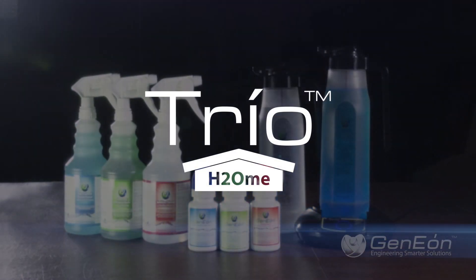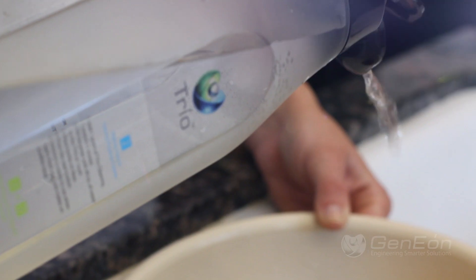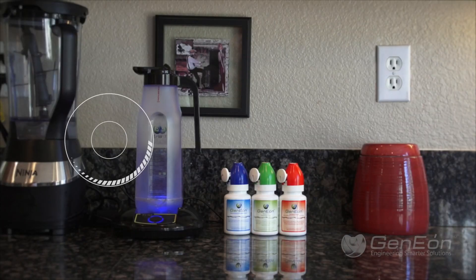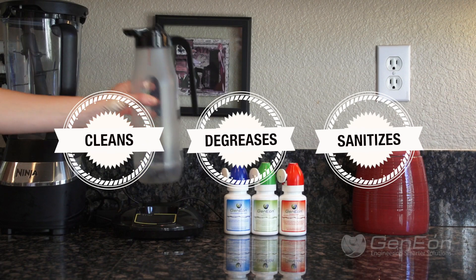Introducing Genion's Trio H2Om — a 3-in-1 device that cleans, degreases, and kills germs.